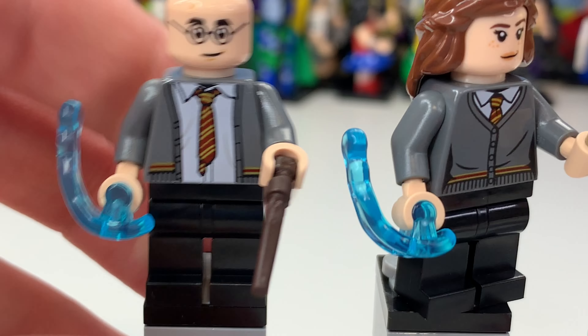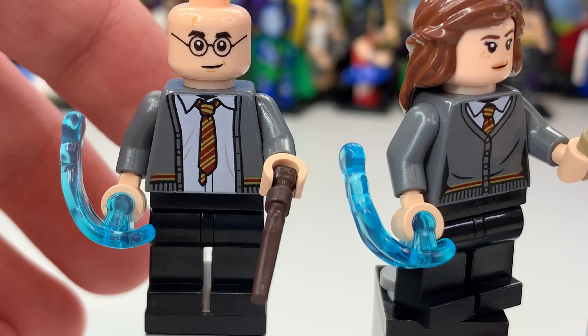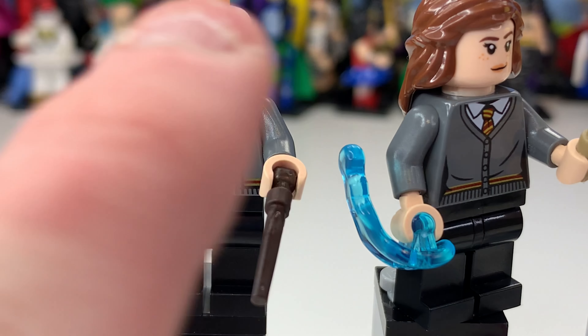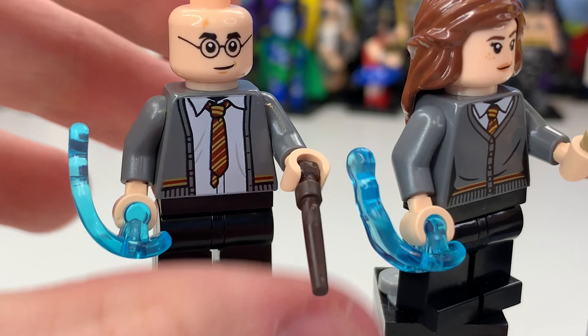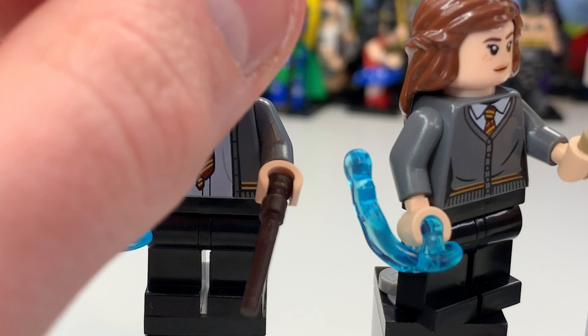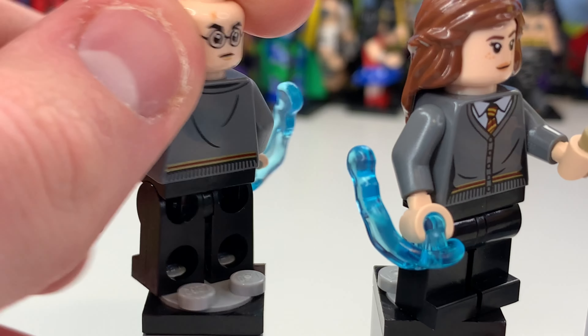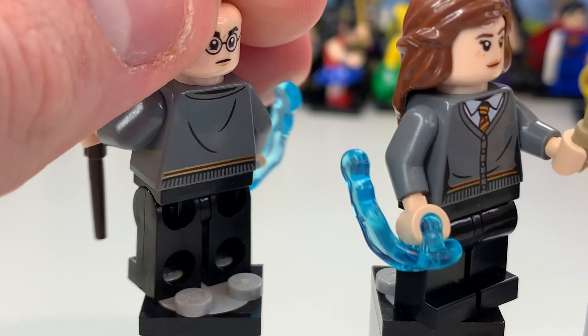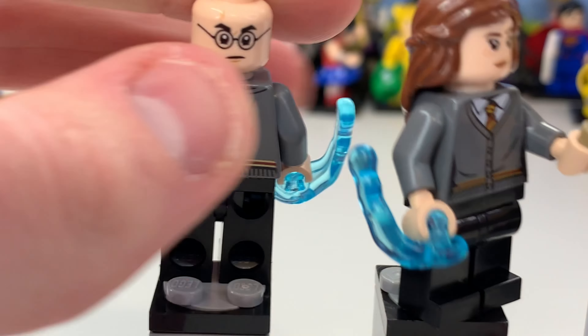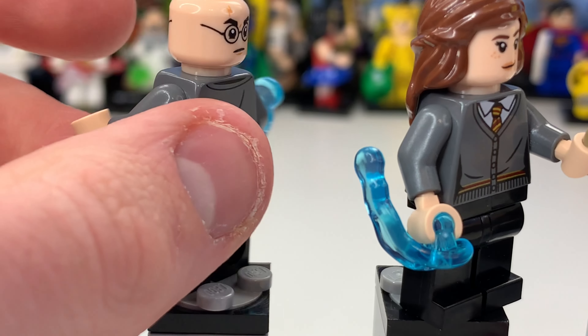I love the fact that he has a shirt, tie, and a cardigan — something you see in the movies but not often in sets. There's a little black v-neck there too which is interesting layering. There you can see Harry's back printing as well, which is pretty cool, and his face print — he looks pretty happy.